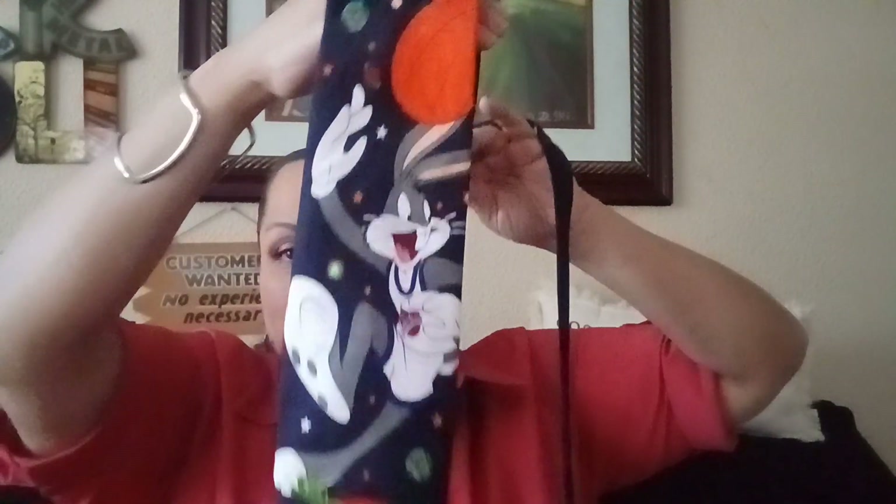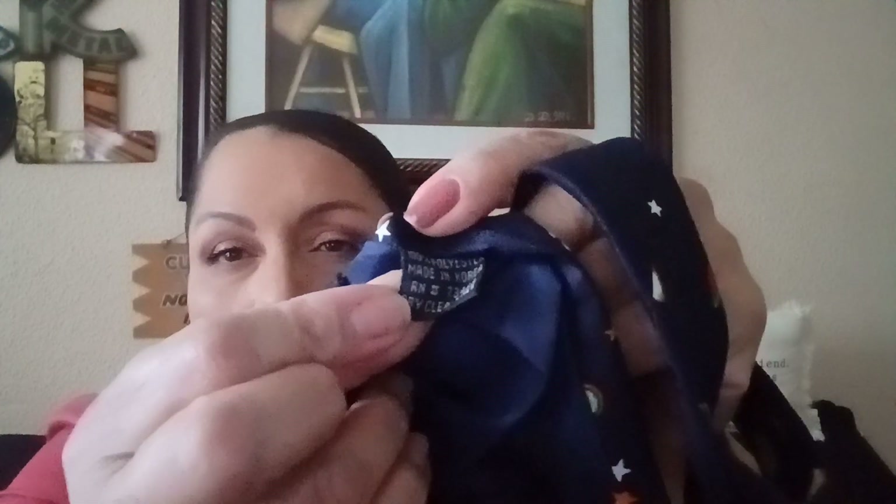Oh, I have this — look at the Space Jam tie! I don't know why, I love to pick up ties. Look at that — this is vintage. It has Bugs Bunny — the Space Jam tie.